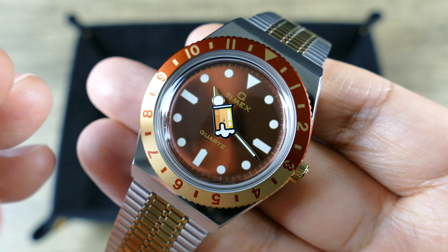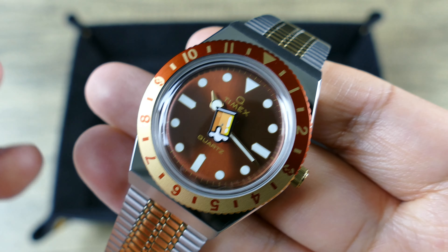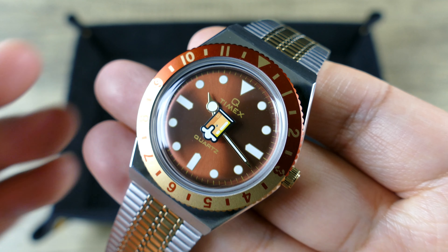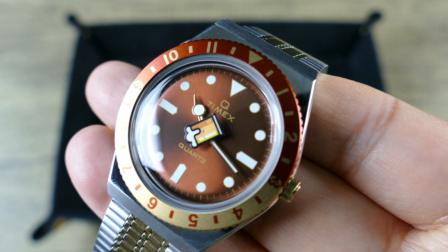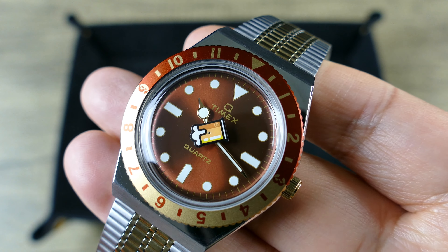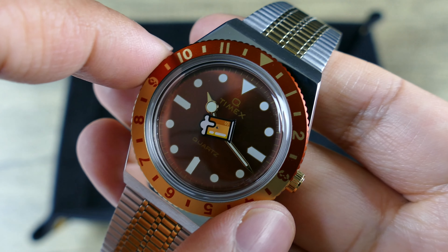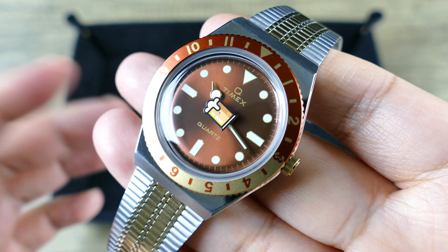Somebody maybe who enjoys watches — this is one of those things where maybe you wouldn't purchase it for yourself, but as a gift, who wouldn't be thrilled to open up a box that had one of these in it? On the case, one thing I forgot to mention is that it does give you five atmospheres or 50 meters of water resistance. As long as that crown is pushed in, you should be good to go.